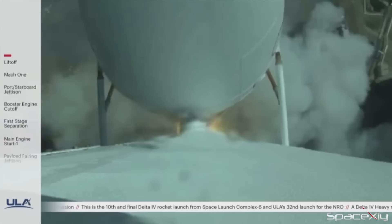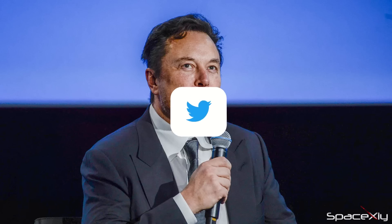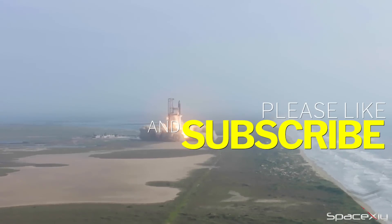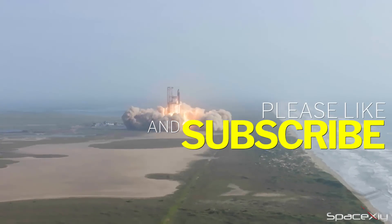Before I end the video, let me give you a bonus update. Elon Musk says he will do a SpaceX review of the Starship flight test on Twitter this Friday. We are about to find out more details about the test flight soon. Thank you for watching — I will be back with more updates in the next video.